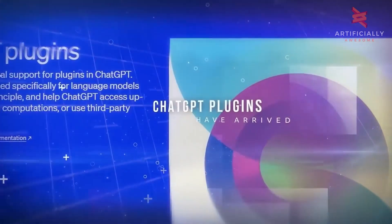Also, make sure to check out the video on the top right about ChatGPT plugins that can make your life a whole lot easier.